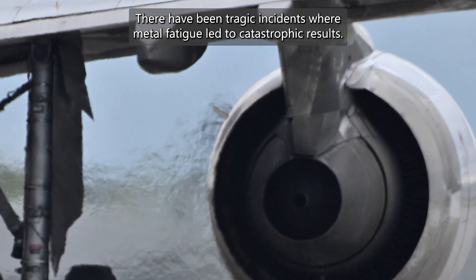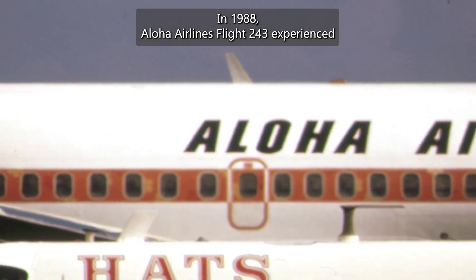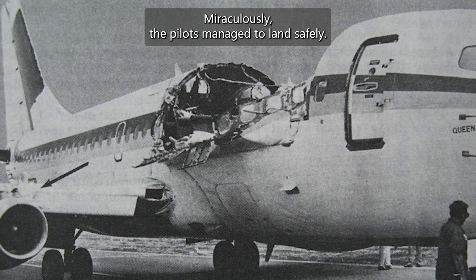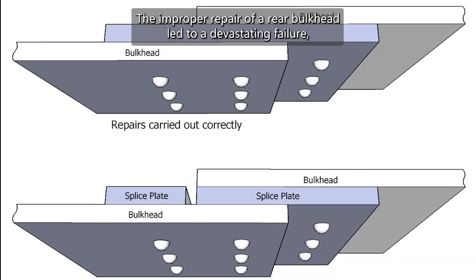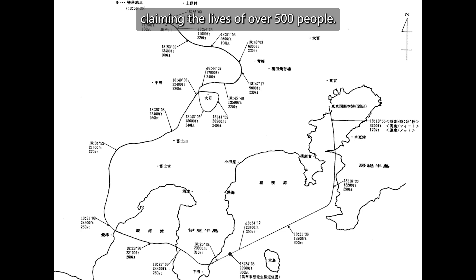There have been tragic incidents where metal fatigue led to catastrophic results. In 1988, Aloha Airlines Flight 243 experienced explosive decompression mid-flight — a section of the fuselage tore away, exposing passengers to the open sky. Miraculously, the pilots managed to land safely. But in 1985, Japan Airlines Flight 123 wasn't as fortunate. The improper repair of a rear bulkhead led to a devastating failure, claiming the lives of over 500 people.